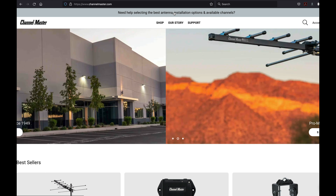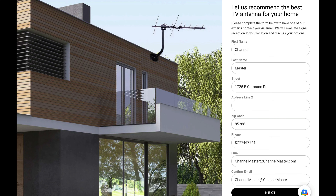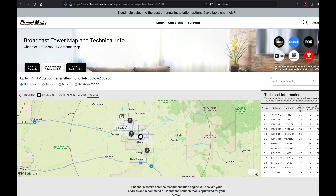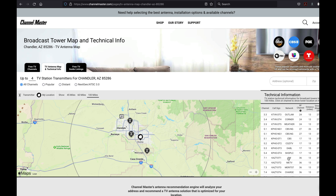Hi, this is Adam with Channel Master. I wanted to take a minute today and explain to you what goes on when we analyze your address and make an antenna recommendation. When you give us your full address for the antenna installation, we use our TV antenna mapping tool to evaluate several critical factors before recommending equipment for TV reception in your area.